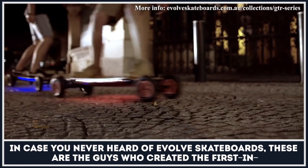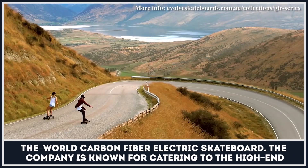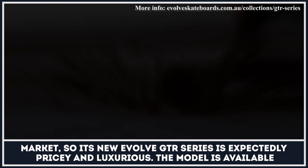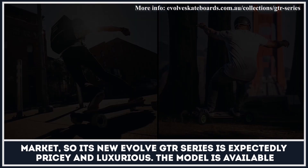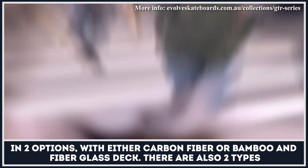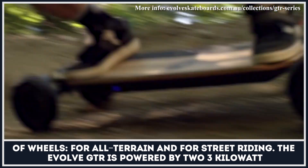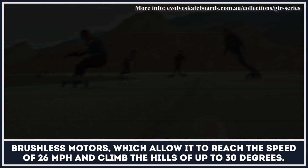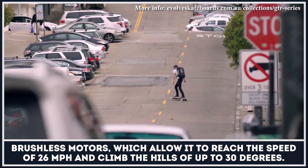In case you never heard of Evolve Skateboards, these are the guys who created the first carbon fiber electric skateboard in the world. The company is known for catering to the high-end market, so its new Evolve GTR series is expectedly pricey and luxurious. The model is available in two options — either carbon fiber or bamboo and fiberglass deck — and there are two types of wheels for all-terrain and street riding. The Evolve GTR is powered by two 3-kilowatt brushless motors, allowing it to reach 26 miles per hour and climb hills of up to 30 degrees.